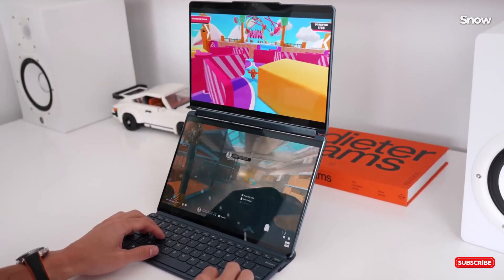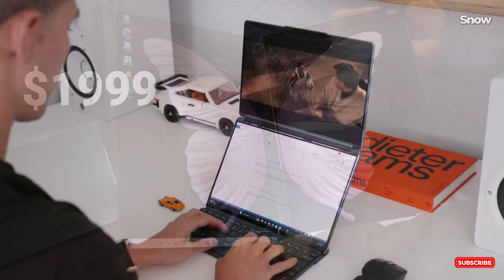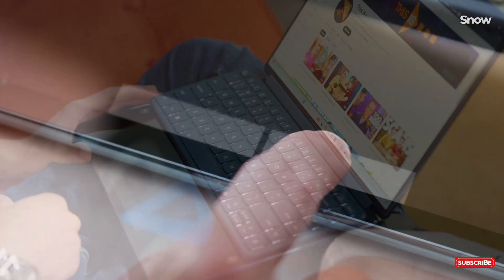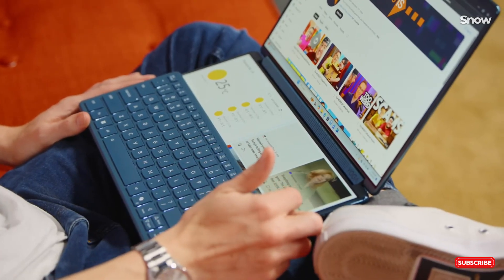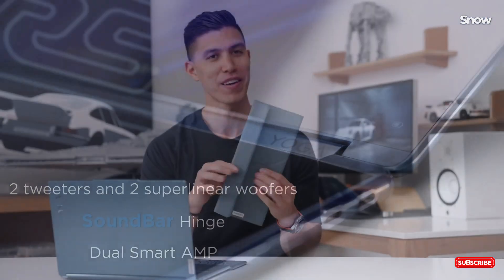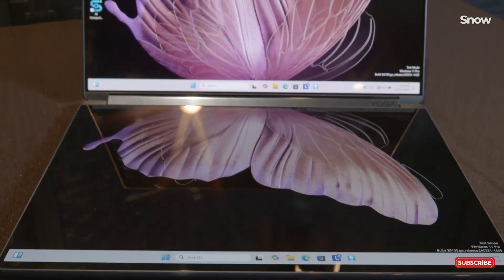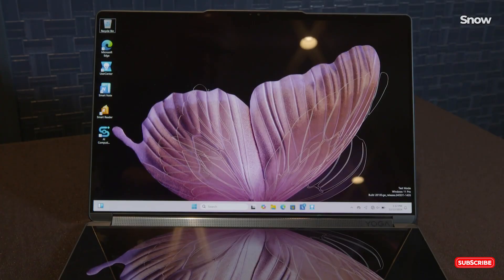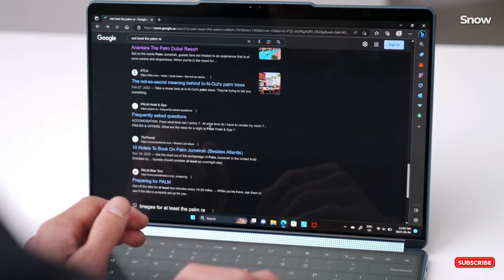Some of you might be thinking dual screens sound cool, but what about typing? Great question. Lenovo includes a physical Bluetooth keyboard that snaps onto the bottom display via magnets. Once attached, it activates a virtual trackpad underneath, giving you a near laptop experience. The keyboard itself feels fantastic — it's the same 1.5mm key travel you'd find on their premium Yoga lineup. The included stand not only protects the keyboard when stored, but also transforms the entire device into a vertical workstation, perfect for presentations, video calls, or just looking super futuristic at your next coffee shop session.